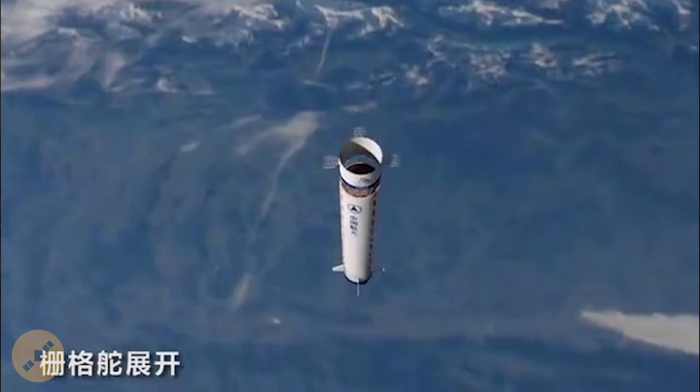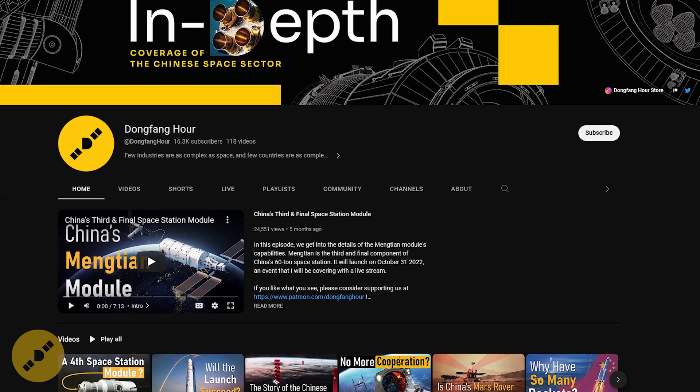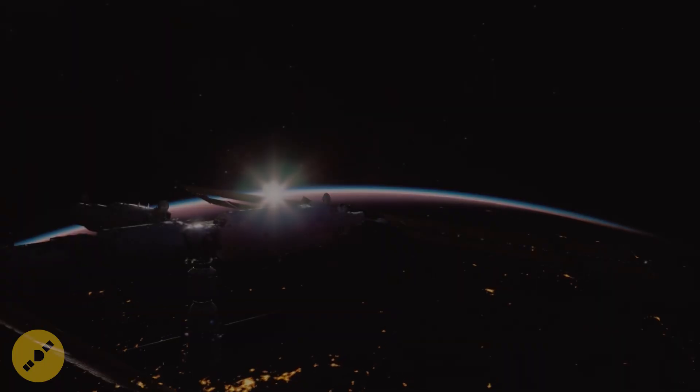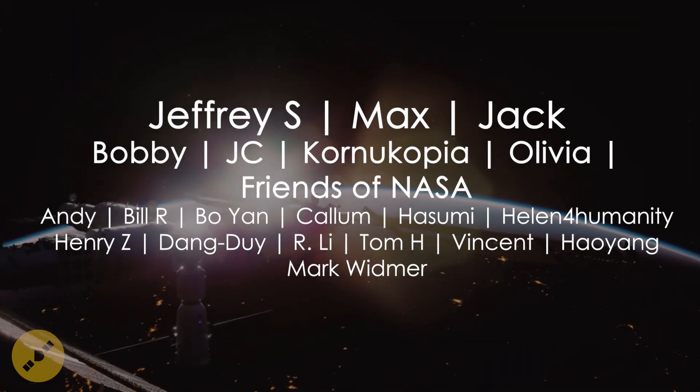Just a quick few announcements: as you probably already noticed, we completely overhauled the design of our channel with new colors, a new logo, and subtle details hinting at Chinese space. This was done with a professional designer, and I want to thank my Patreon members who made this possible with their support. I will also be opening soon a Discord channel to share news and engage with my patrons, so do stay tuned for that.